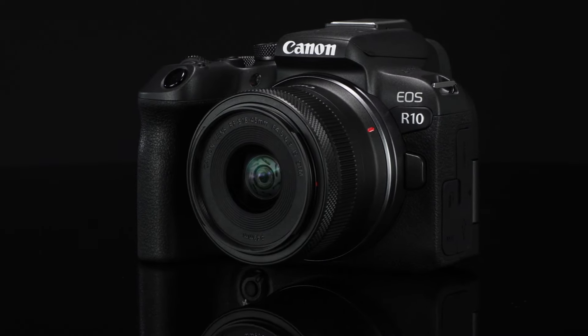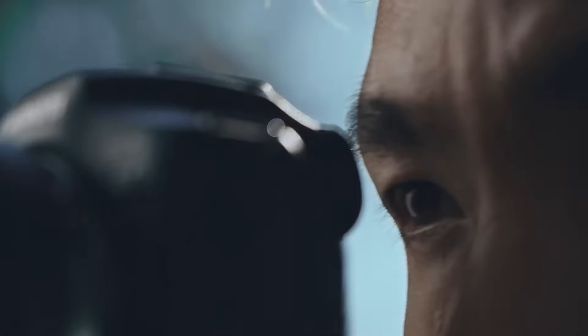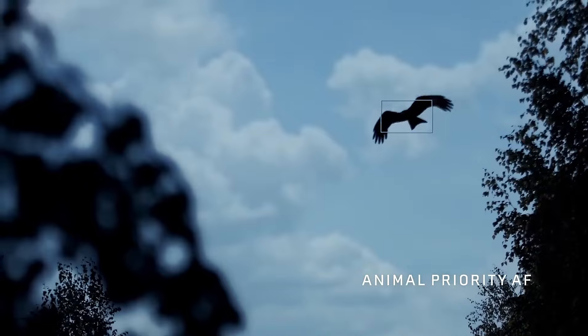Choosing the best Canon camera is a tall order. We are, after all, talking about the biggest camera company in the world. Canon makes everything from budget beginner bodies up to cameras used to shoot movies, so there's a lot to choose from. Without further ado, let's dive in.